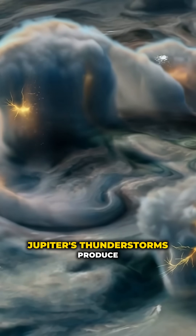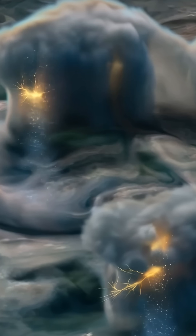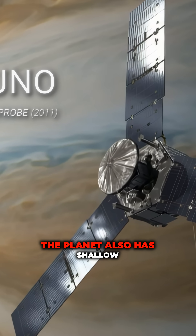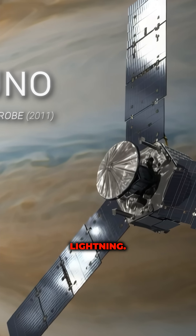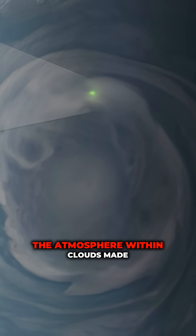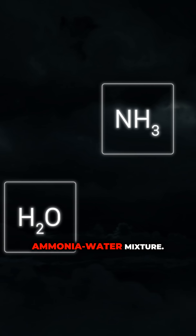Jupiter's thunderstorms produce lightning that rivals and even surpasses that of Earth. But NASA's Juno mission found a new twist. The planet also has shallow lightning — electrical discharges high in the atmosphere within clouds made not just of water, but of an ammonia-water mixture.